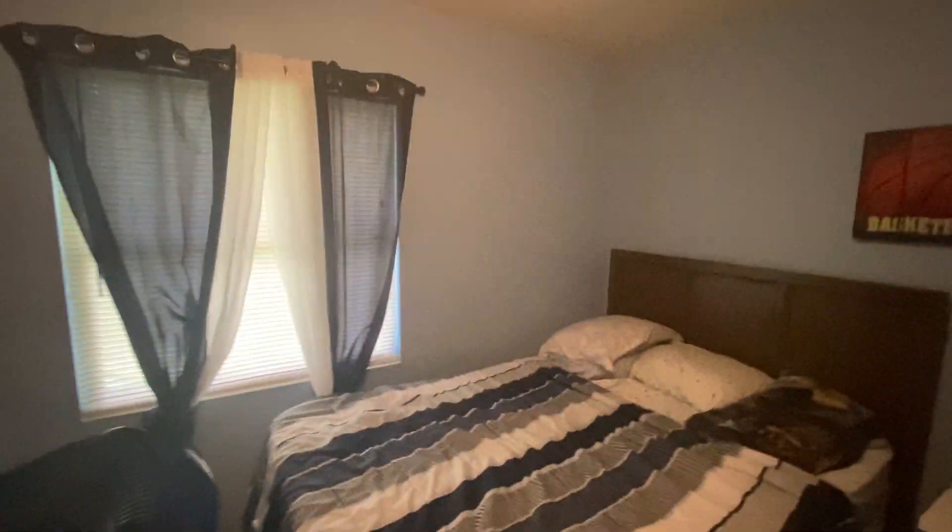The other bedroom we were just in does have carpet through it. Here into the third bedroom — no fan in this bedroom, they just have one single bulb. That's something that can be easily added in. And there's your closet.